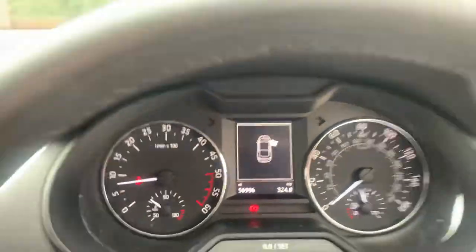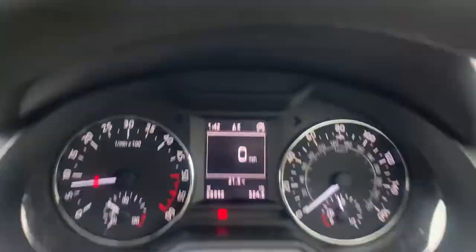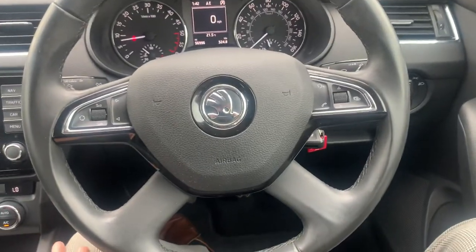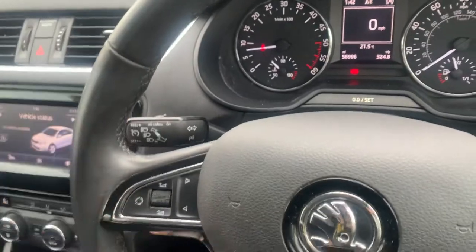The mileage is 56,000 miles. You've got a digital speedo as well as obviously your normal one. Leather-wrapped steering wheel with all the audio controls and voice control. Cruise control.